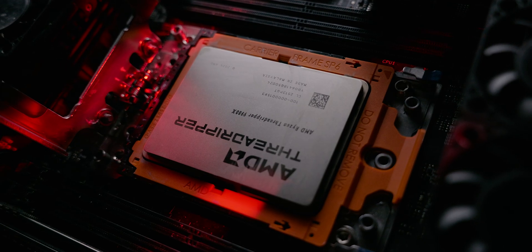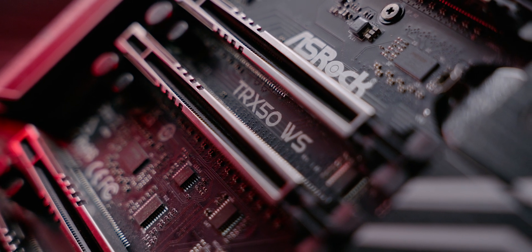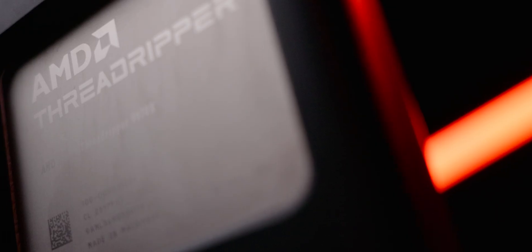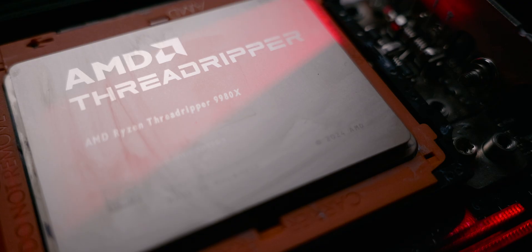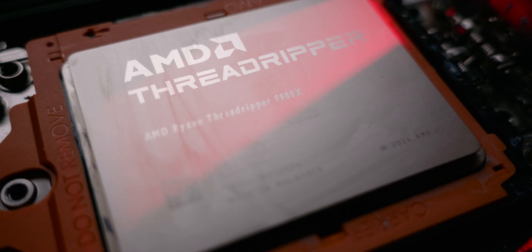Now let's talk about tuning the CPUs. For PBO2 tuning I set the motherboard as the limit, the scalar at 5x, and the negative offset at minus 50. This gave a nice boost in overall performance both single-core and multi-core. Single-core now boosted to around 5.7 GHz with only a couple of cores running, or 5.6 GHz across both SKUs with five or six cores running. Under multi-core loads, frequencies settled at around 4.8 to 5.0 GHz depending on the load.